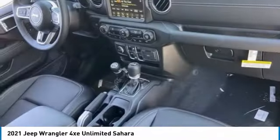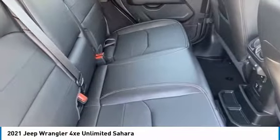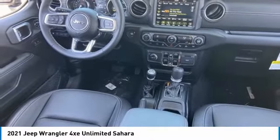Here are some of this vehicle's great options: four-wheel drive, tire pressure monitor, turbocharged, heated mirrors, aluminum wheels, brake assist, traction control, stability control, daytime running lights.